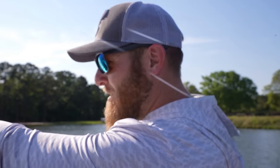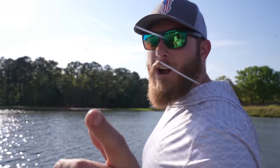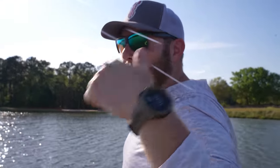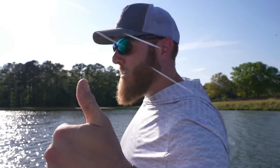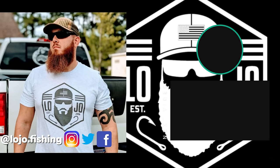Big shout out to Logan Anderson Fishing for helping out - it was a really fun challenge. Check out his channel, make sure you subscribe to both channels, hit the thumbs up button if you enjoyed the video. See you guys next time!